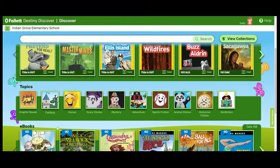If you know the genre that you like, you can look under Topics. These are different genres: graphic novels, fantasy, humor, scary stories, mystery, adventure, sports fiction, animal stories, historical fiction, and nonfiction.